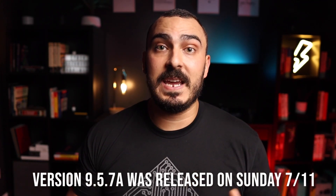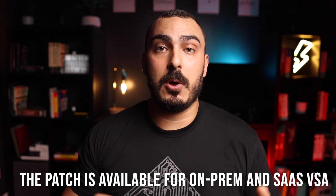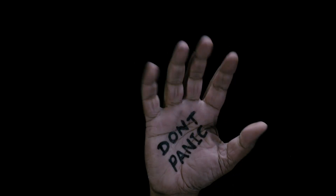Finally, Kaseya announced that on July 11th they would release the official patch for the zero-day that caused all this. This looks scary but let's figure out how this kind of attack can be avoided.